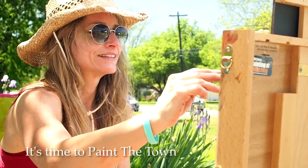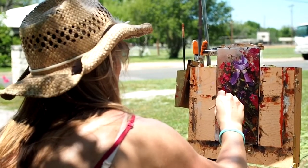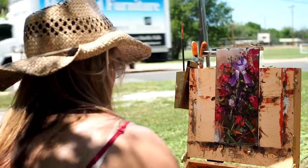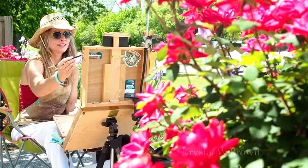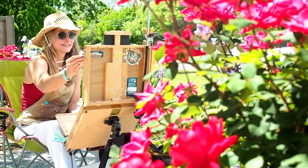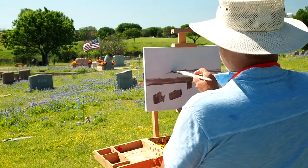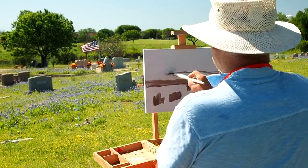The 2017 Paint the Town descended upon the Highland Lakes this week. Artists set up their easels around the area for this annual Plein Air competition. The event, sponsored by the Highland Lakes Creative Arts, drew artists from across Texas and as far as Maryland and California.